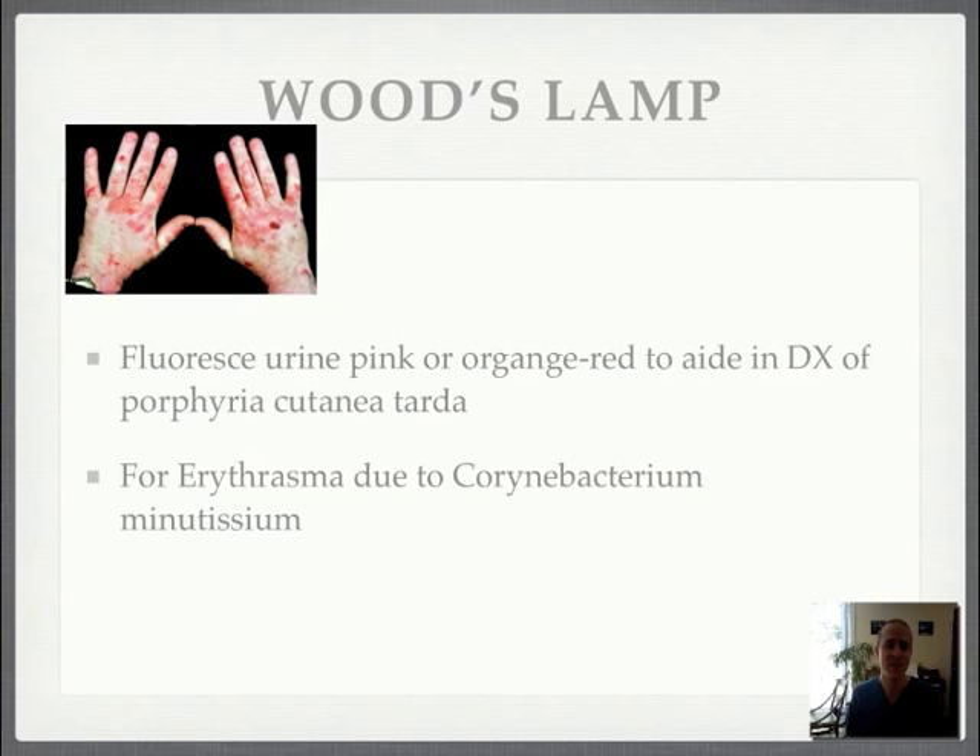You can also use your Woods lamp to fluoresce the urine — it should turn a pink or orange-red color to aid in the diagnosis of porphyria cutanea tarda, which often presents as ulcerations on patients' hands. There's a beautiful picture of it. And finally, Woods lamp is used for erythrasma due to Corynebacterium minutissimum.